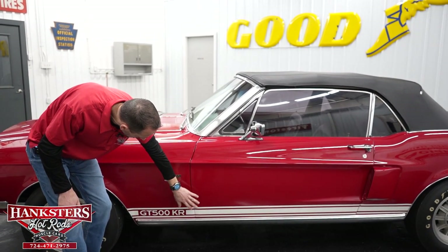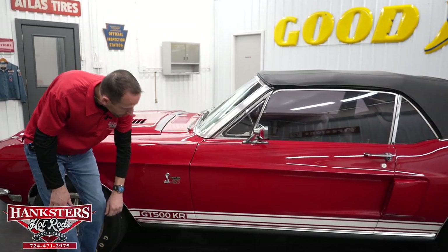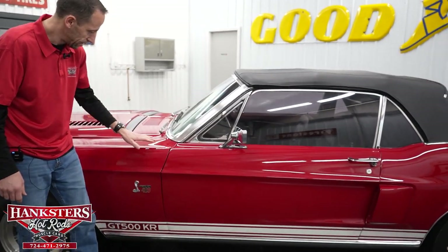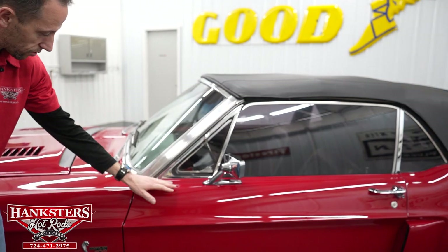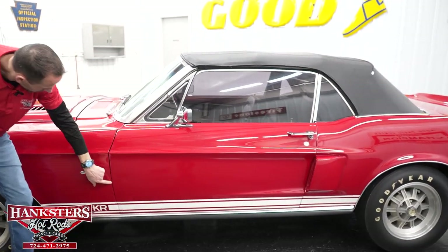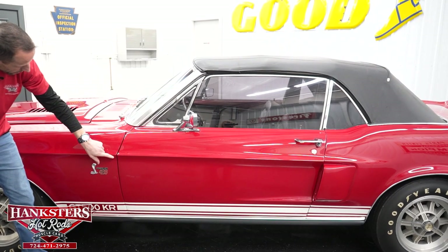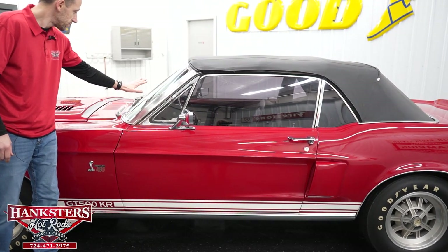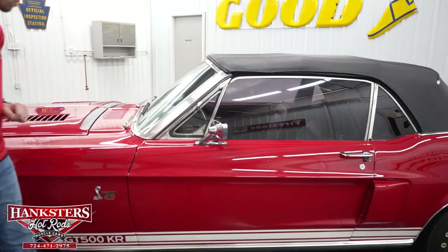Down at the bottom we have our GT500 KR decals with white striping and chrome rocker molding on both sides. The driver's side front fender gap door-to-door is very even going down. You can see the body line there — lines up nicely. Our driver's side windshield has no chips or cracks.